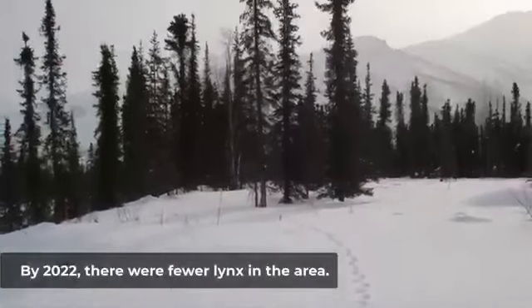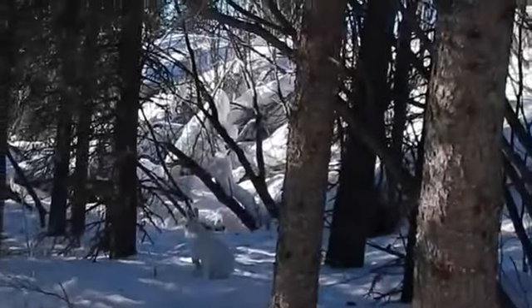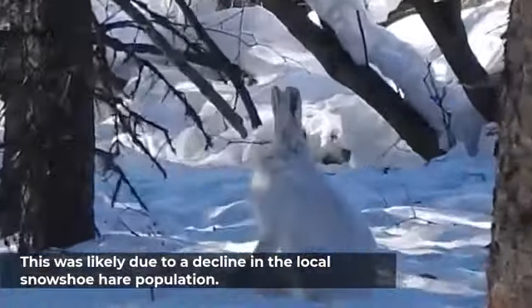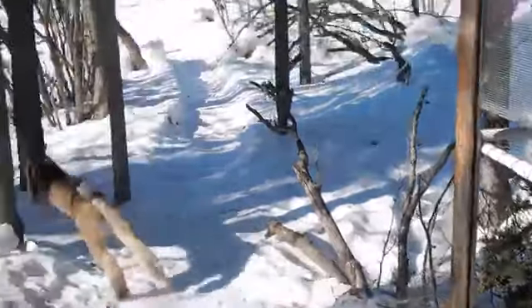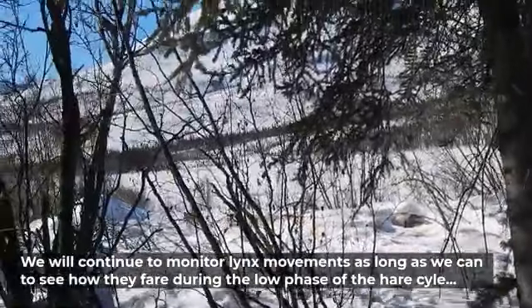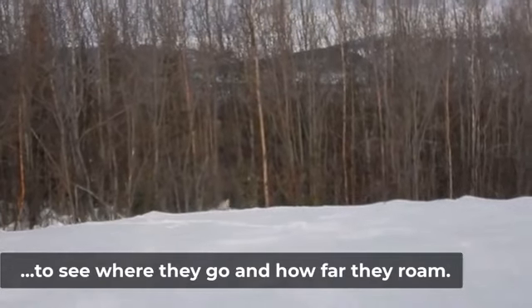By 2022, there were fewer lynx in the area, likely due to a decline in the local snowshoe hare population. Researchers will continue to monitor lynx as long as the collars last, to see how they fared during the low phase of the hare cycle, to see where they go and how far they roam.